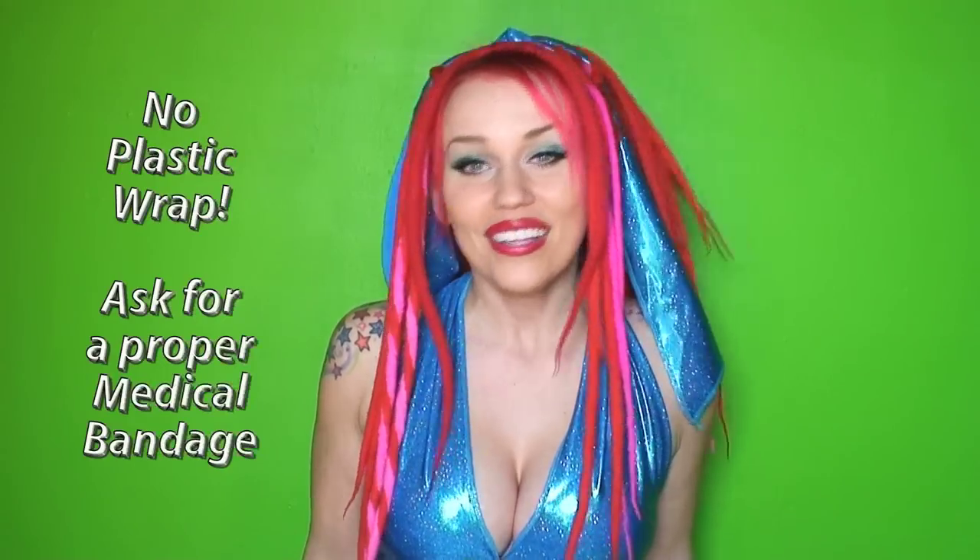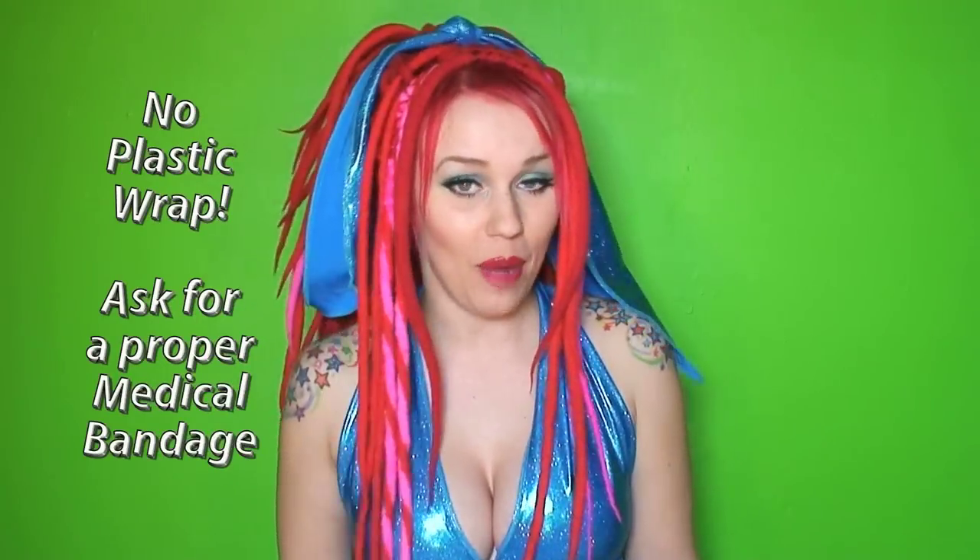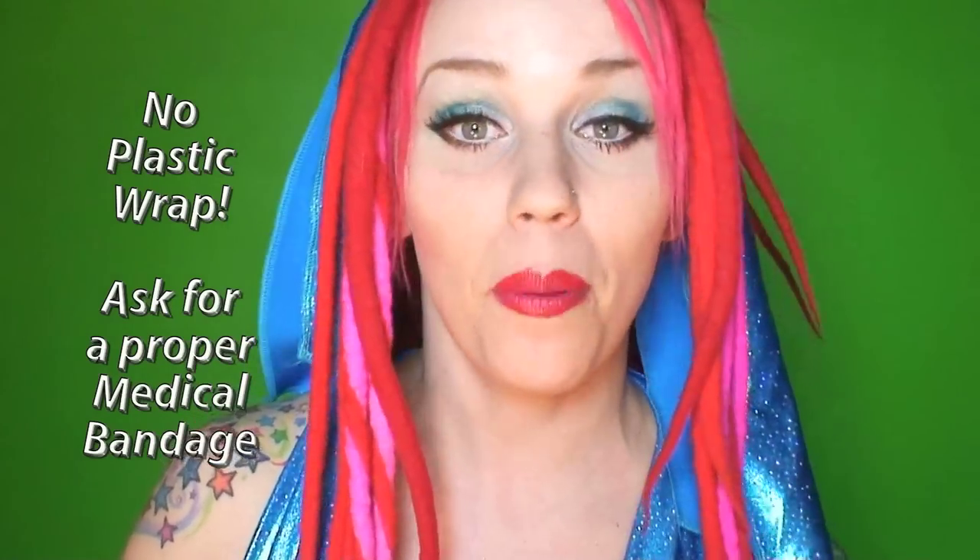There is a tradition of using plastic wrap or saran wrap to bandage a tattoo after it's been done. However, this practice is vastly becoming banned across many tattoo conventions and is becoming illegal in some states. This is because plastic wrap traps heat and moisture in the tattoo area, making it a breeding ground for bacteria. Temperatures can get up to 103 degrees trapped inside saran wrap on your body over the wound. So you do not want plastic wrap — have them bandage your tattoo with a proper medical bandage.